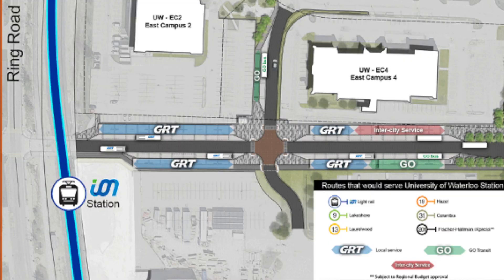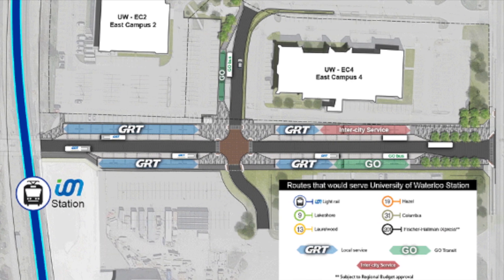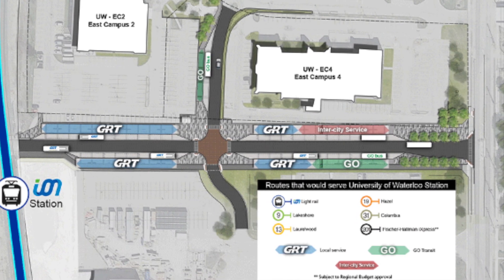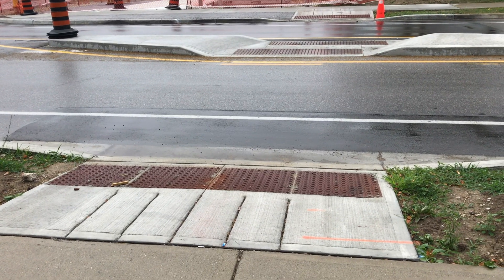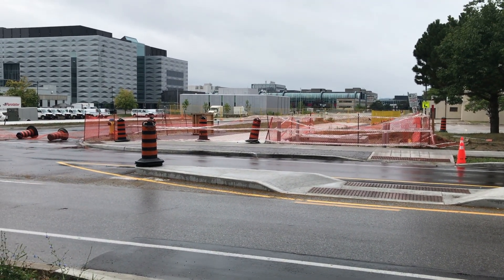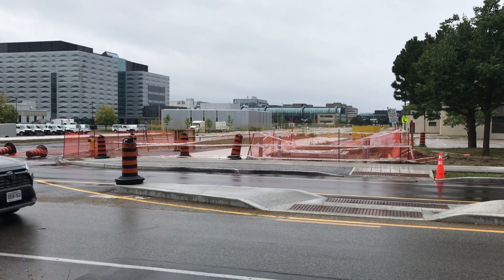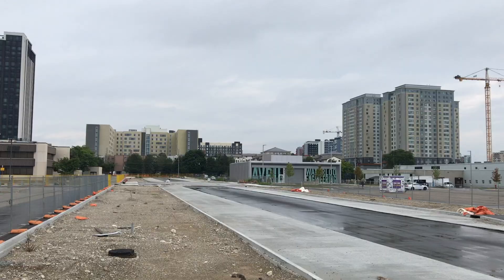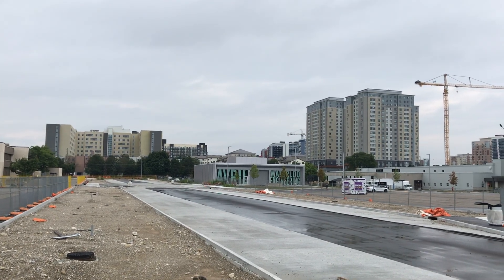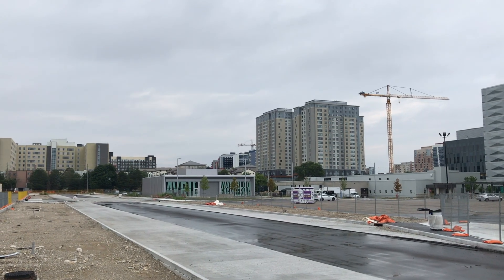The terminal runs perpendicular to the light rail line, with the University of Waterloo Ring Road on the west end and Phillip Street on the east end of the platform. At Phillip Street, a new pedestrian refuge provides a crossing for the two-lane road, which is heavily trafficked by students when classes are in session. The station itself will contain 18 bus bays, divided along both sides of the roadway, as well as a new perpendicular roadway leading to Columbia Street.